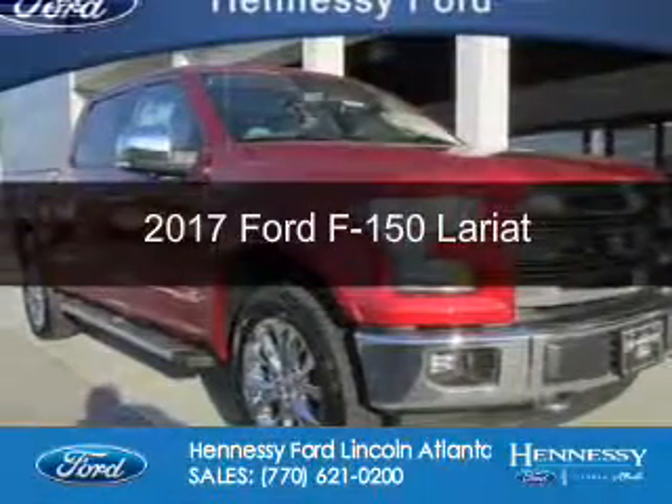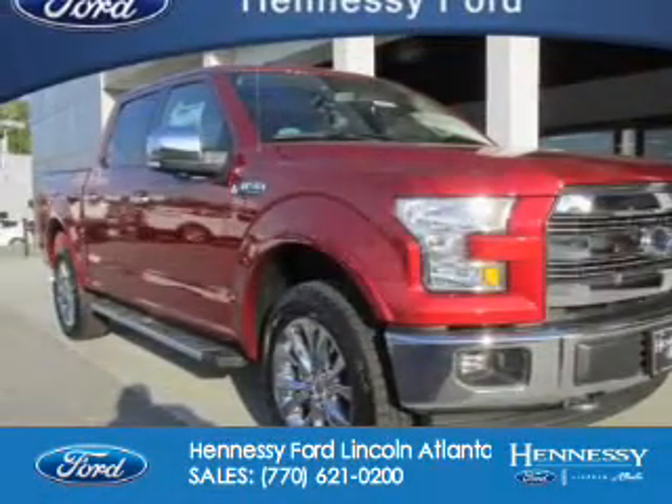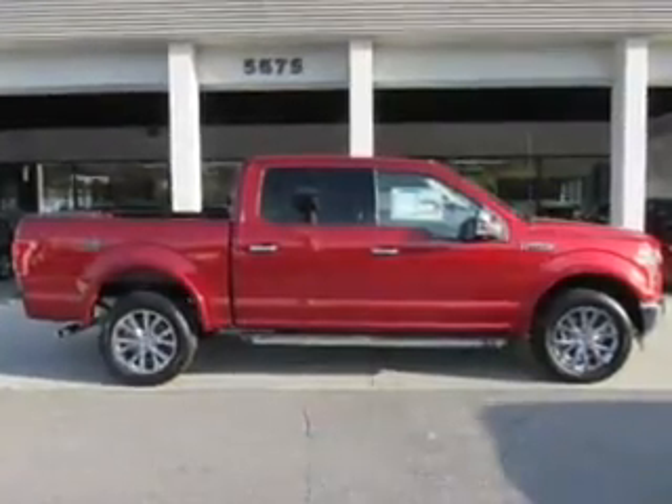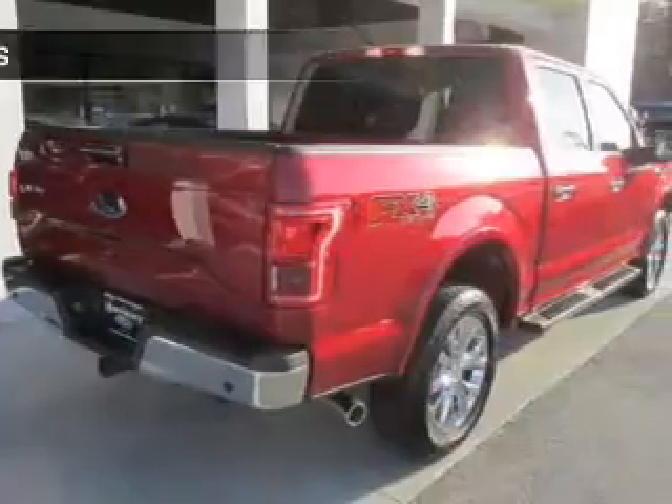This is a new 2017 Ford F-150. It's powered by four-wheel drive, a five-liter, eight-cylinder engine, and an automatic transmission.